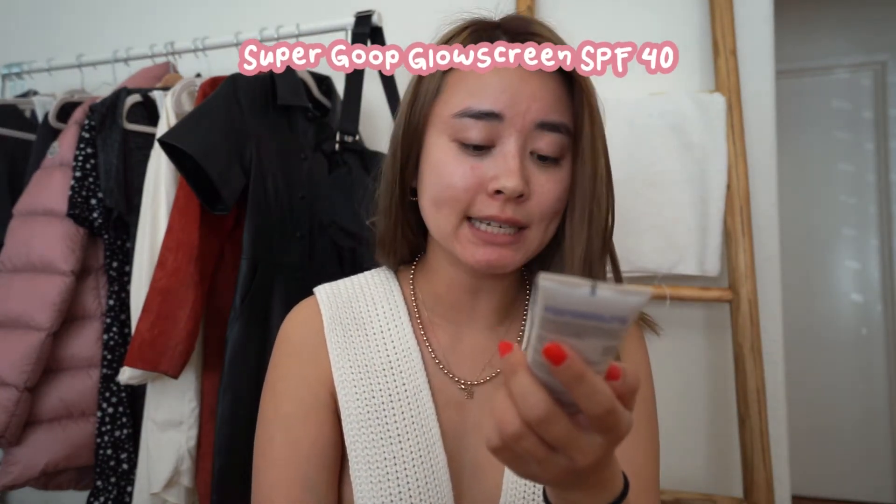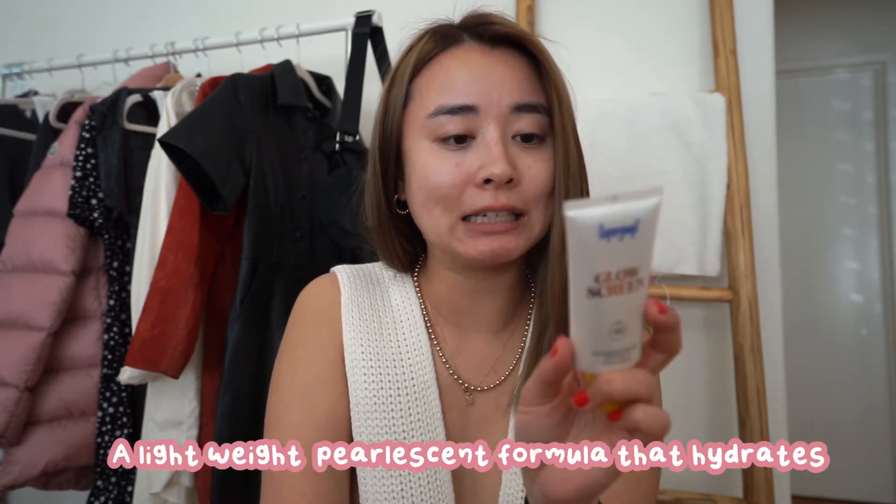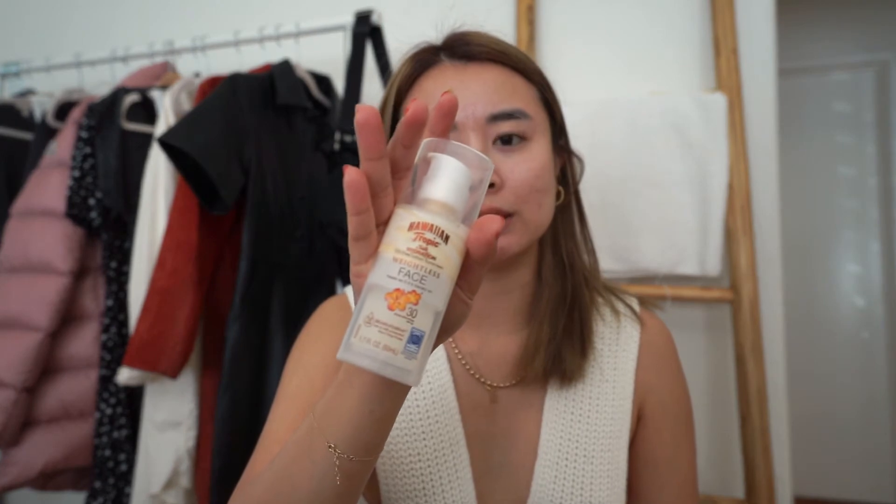Now we're getting into cult favorites. This one is the Supergoop Glow Screen, which has SPF 40 and is a broad spectrum sunscreen. It's supposed to be a lightweight pearlescent formula that hydrates the skin while acting as a luminous makeup-gripping primer. I hate to say I wasn't in love with it the first time I tried it, just because it has such a cult following and people are freaking obsessed with Supergoop. It's just really, really dewy — and not in a good way. Let's zoom in so I can show you what it looks like.